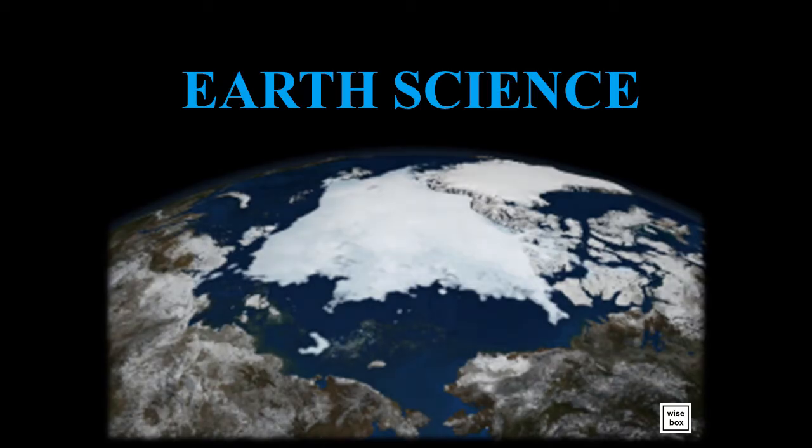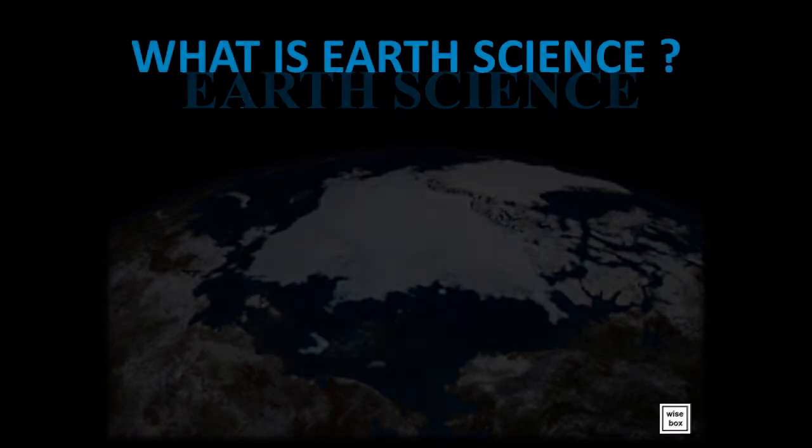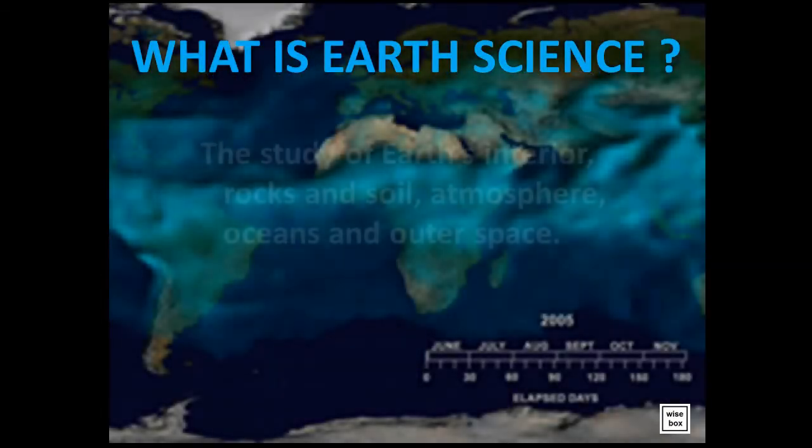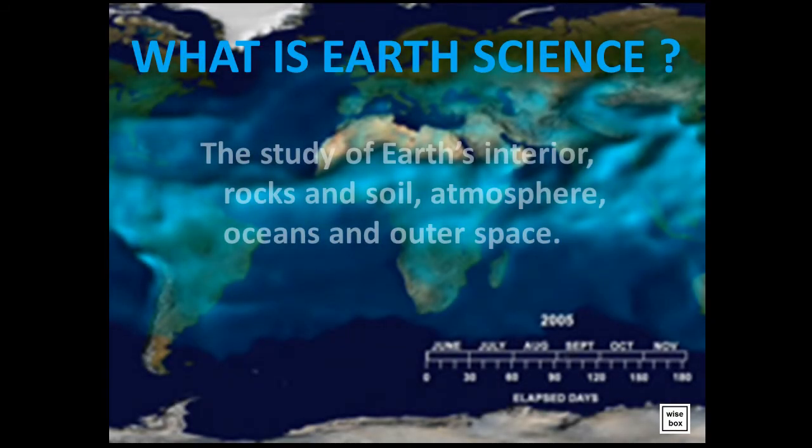Earth Science. What is Earth Science? It is the study of Earth's interior, rocks and soil, atmosphere, oceans, and outer space.